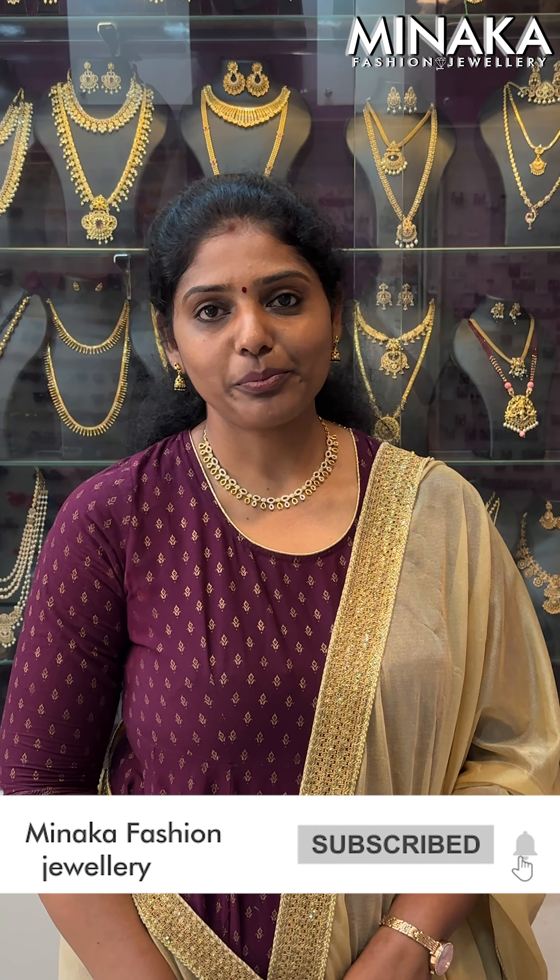If you like, share and comment on the video. You will see the next video. Until the next bangle collection — bye-bye!